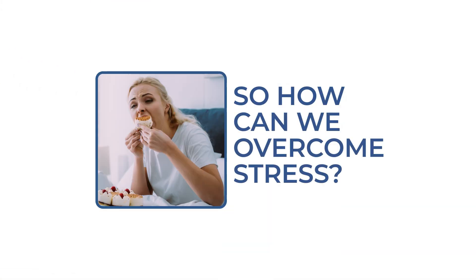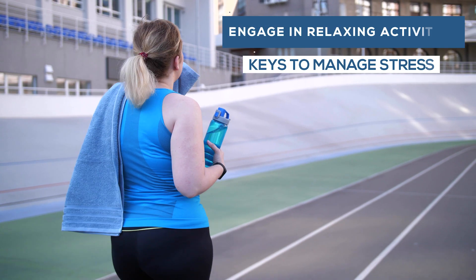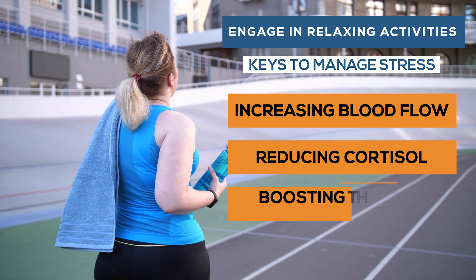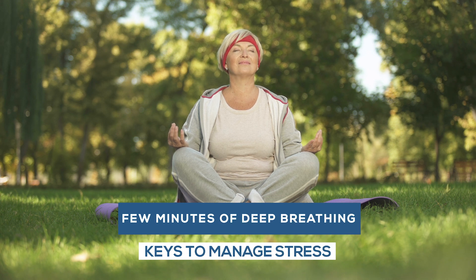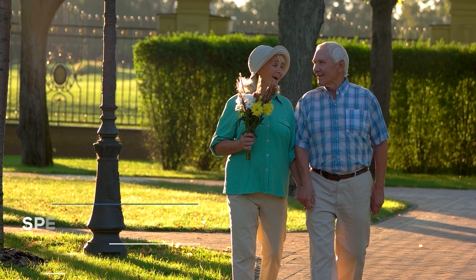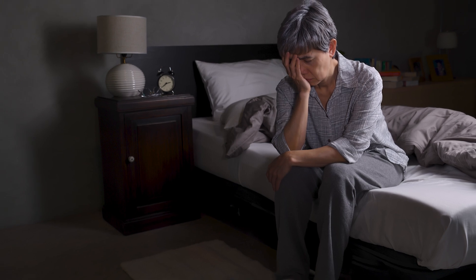So how can you overcome stress? With some simple strategies, we can learn to manage our response to stress. Key ways to do this include engaging in relaxing activities such as walking and stretching, which aids in increasing blood flow, reducing cortisol, and boosting feel-good hormones. If you start to feel stressed, do a few minutes of deep breathing. Take time each day to meditate, especially on things you are grateful for. Spend time in nature, and avoid too many stimulants such as caffeine.